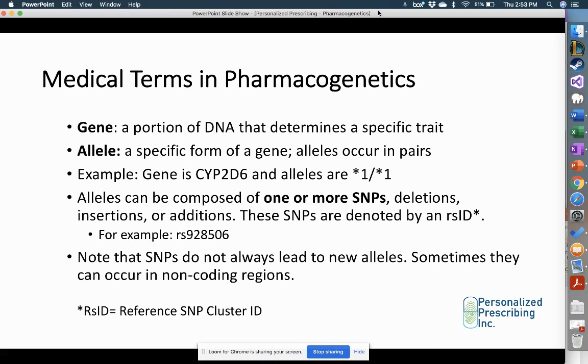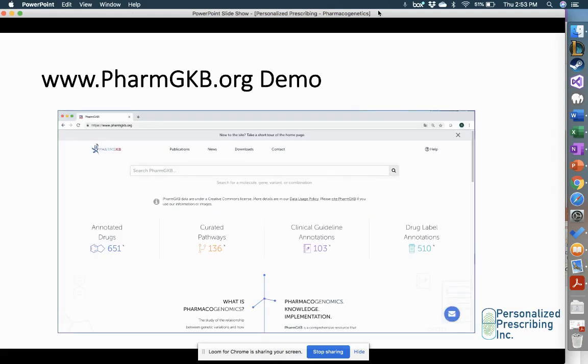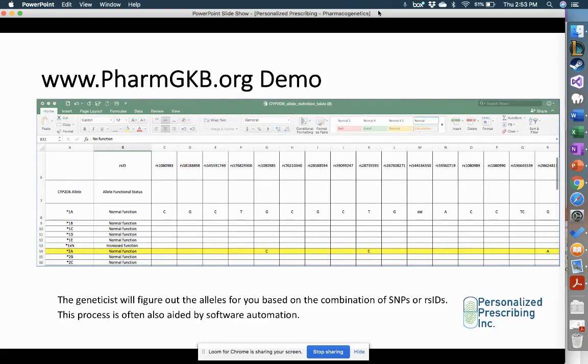To summarize: there can be one or more SNPs, and the combination of these SNPs compose the alleles. The pair of alleles ultimately determines the metabolism phenotype for that patient. This is what's known as an allele definition table — you can find these on PharmGKB for different genes. For example, for the CYP2D6 allele star 2A, which is a normal functioning allele denoting normal metabolism, you can see different genetic variations including RS1080985 where G was replaced with C, and RS28735595 where T was replaced with C. It's multiple SNPs together that determine the star 2A allele, which designates normal function.